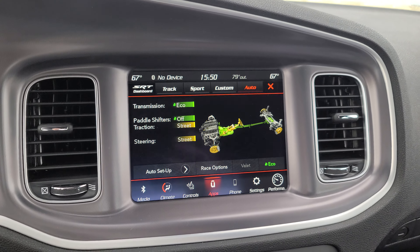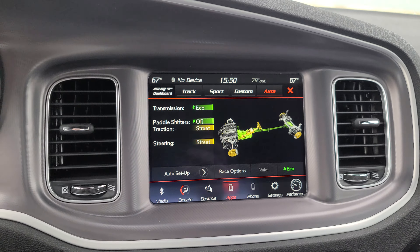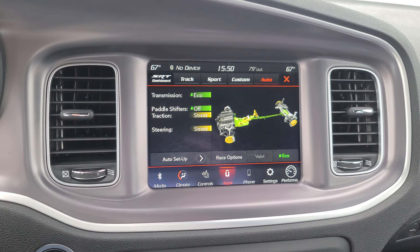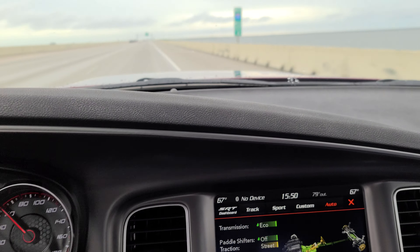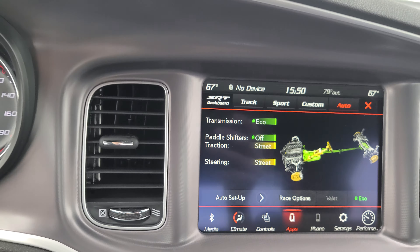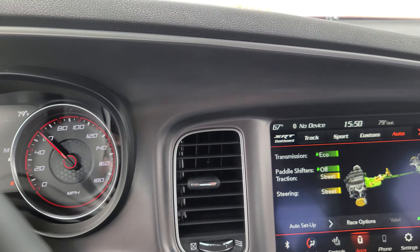Hey guys, it's Pinecone with an update on the 392 Scat Pack that I just got. I'm still in the break-in period — I've officially got 389 miles on the odometer in the last five days. Since I'm only using it for commuting, I've got it in eco mode right now.